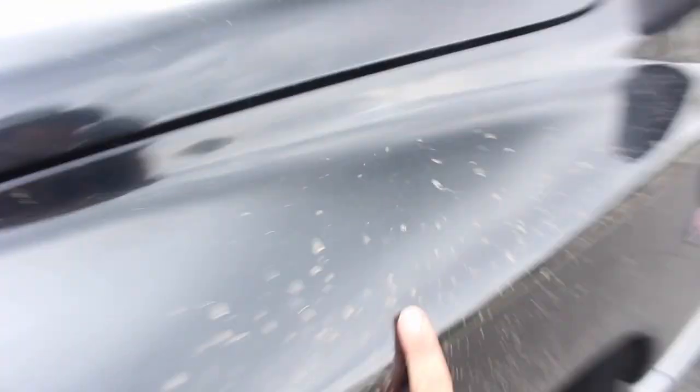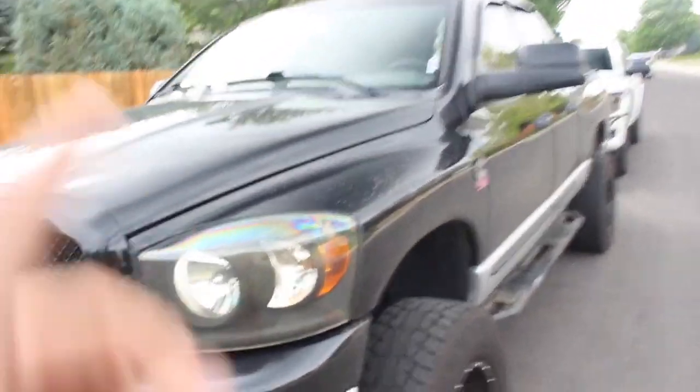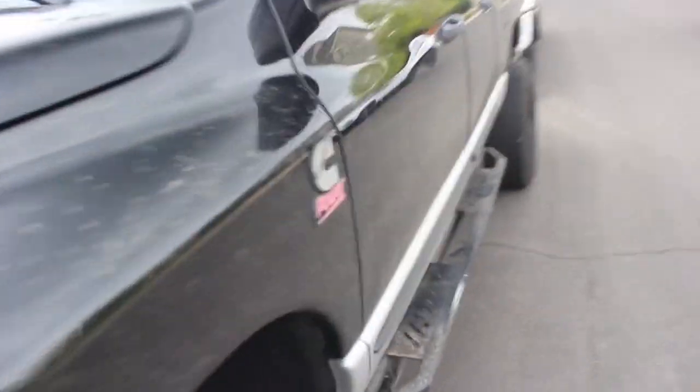Immaculate. Not even a bubble of rust going all the way around the truck. There's a dent here that kind of bugs me and some paint imperfections — obviously it's an '07 — but it's not a perfect truck. It's got some little nicks and dings up front.